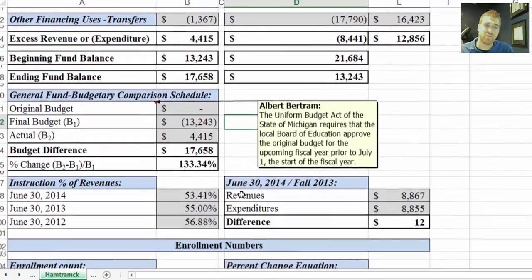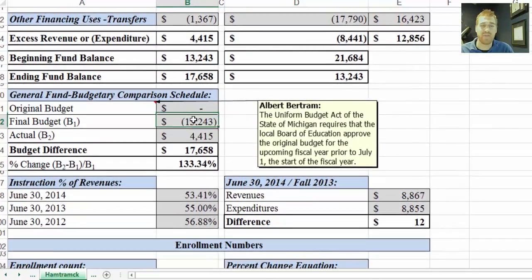Moving down a little further, we have the original budget, the final budget, and the actual budget — these are from the audit as well. There's a note I put in here stating that the original budget is due July 1, which is well before the start of the school year and before the count date. This usually causes a discrepancy between the original and final budget, and it's why there's sometimes a large disparity between the two.